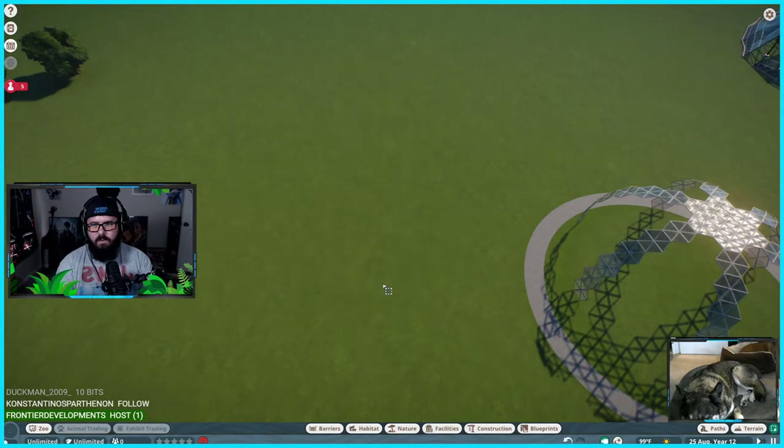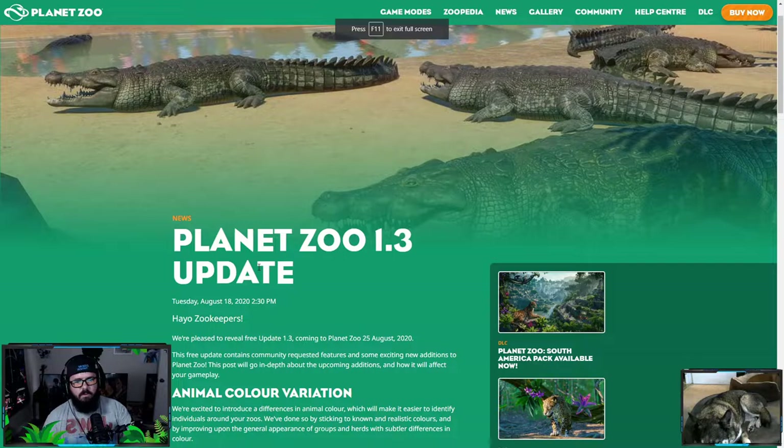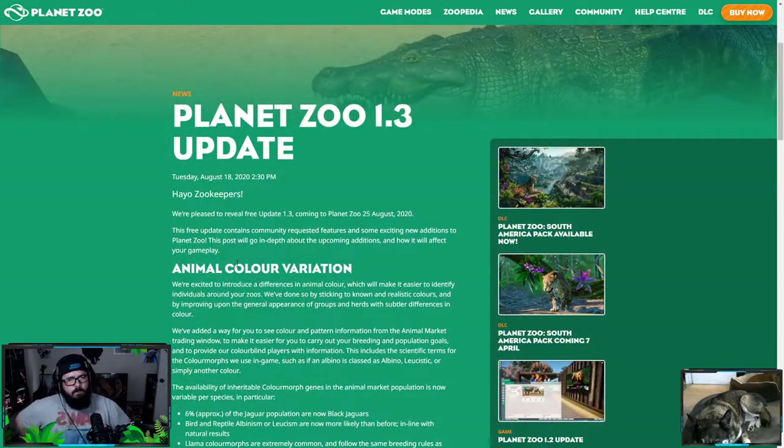The new free update is on the 25th of August. They just announced this — we get vending machines! I knew it. This is why they didn't send the weekly email. Usually every week I get an email from Frontier saying who's streaming and what live streams they're doing, and I didn't get one this week. I wondered if they wanted that one email to be this announcement right here. It says: 'Hey yo, zookeepers — we're pleased to reveal free update 1.3 coming next week, the 25th of August.'